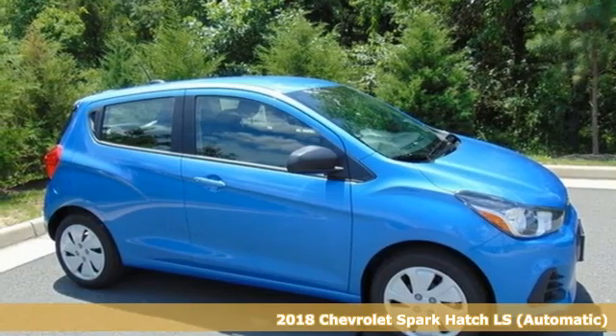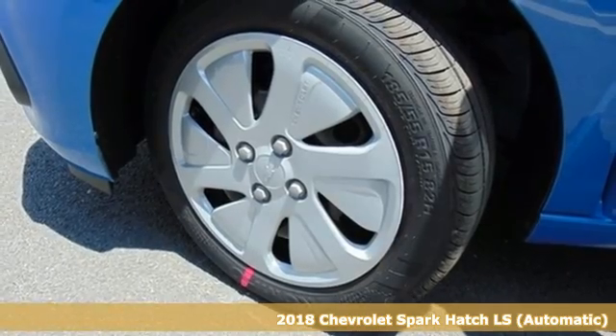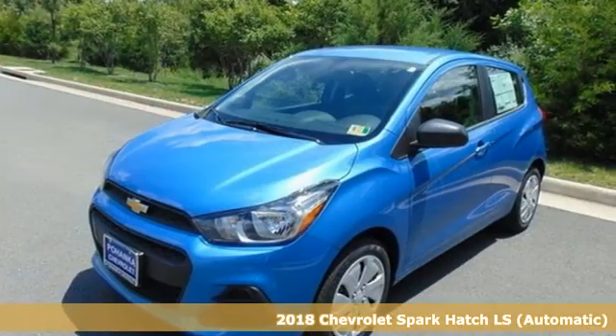It's a 2018 Chevrolet Spark. Its nimbleness and size gets you into all the hotspots, including little parking spaces.